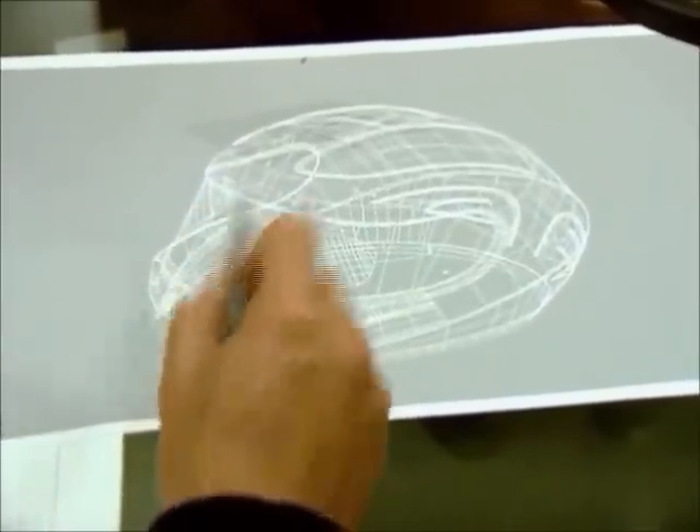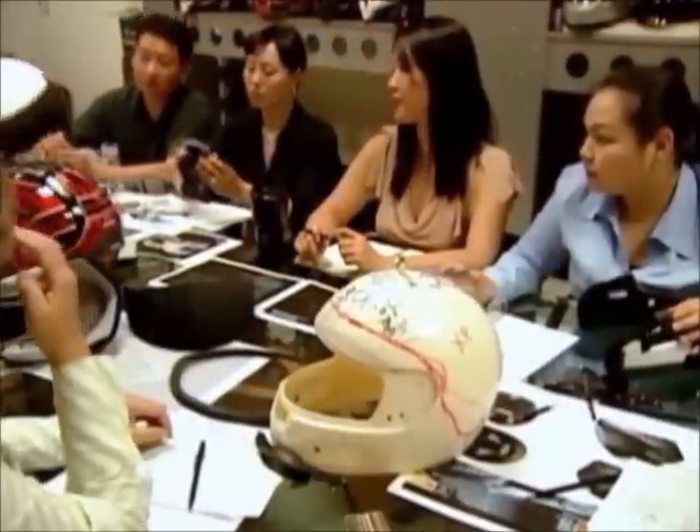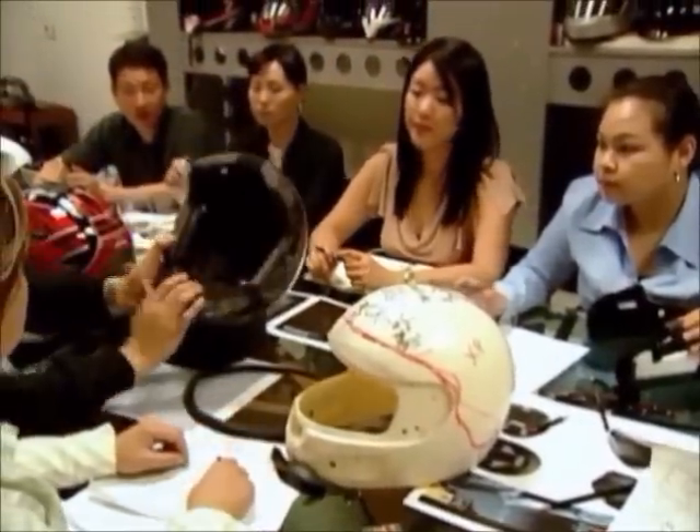Although KVC always strives to design stylish helmets, safety is always the priority. KVC has one of the largest design teams of any helmet company in the world. The process starts with an awful lot of market research, and our design teams watch the world markets, the trends, the fashions.